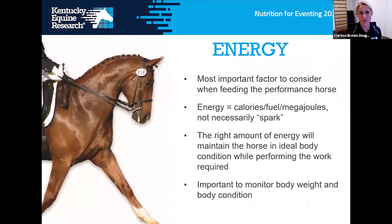When talking about performance and eventing horses in particular, energy is the major factor we need to consider when designing diets. When I talk about energy, I'm talking about the fuel used for muscle contraction — the units we talk about are calories, joules, or megajoules depending on what country you're in. We're not necessarily talking about the spark or hyperactivity the horse has, although that term is used for energy as well, but specifically the fuel.